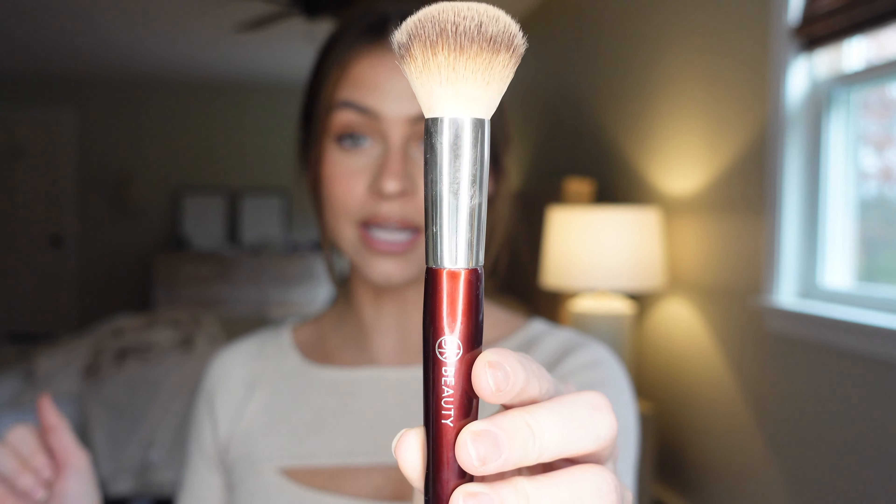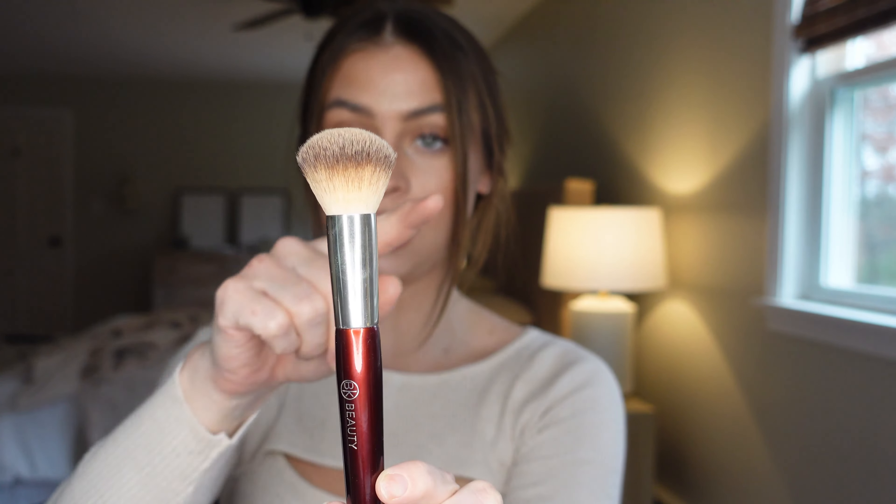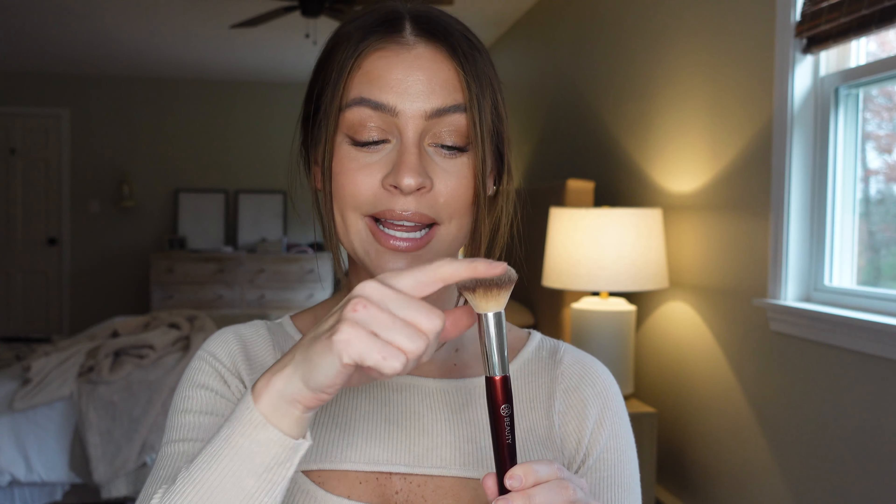Starting off, this is probably the most important brush in this entire video: the BK Beauty 106. I use this brush more than any brush in my collection. The reason is that it is so multi-purpose. You can see the shape — it's kind of a dome shape, nice and dense but not too dense. It really depends on what products you're applying and how dense you want your brush to be.